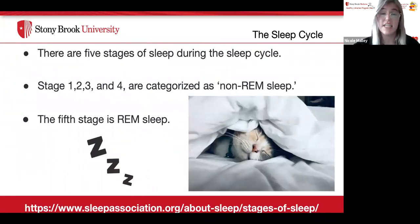There are five stages of sleep during the sleep cycle. Stages one, two, three, and four are categorized as non-REM sleep, and the fifth stage is REM sleep. REM stands for rapid eye movement.